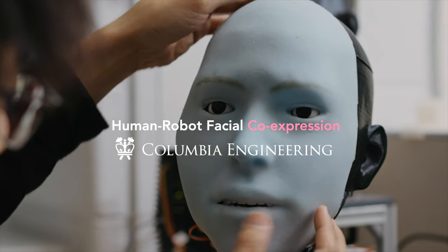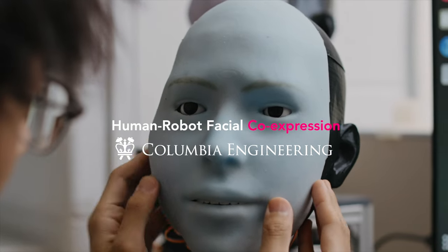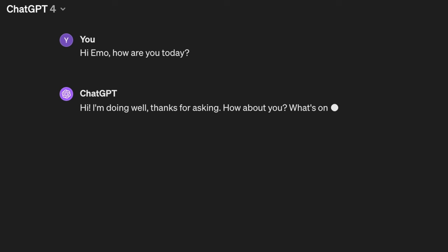Robots have become quite adept at verbal communication, thanks to large language models like ChatGPT. But their non-verbal communication skills lag behind, especially facial expressions.